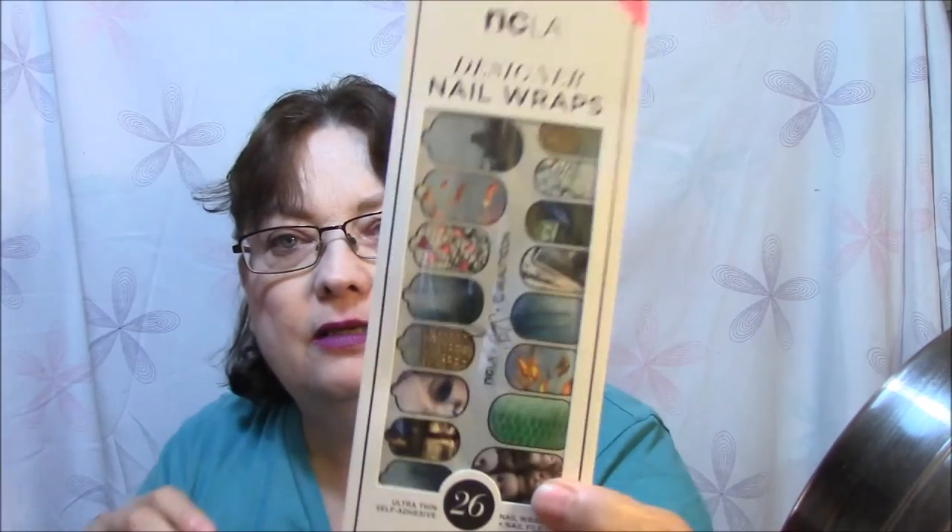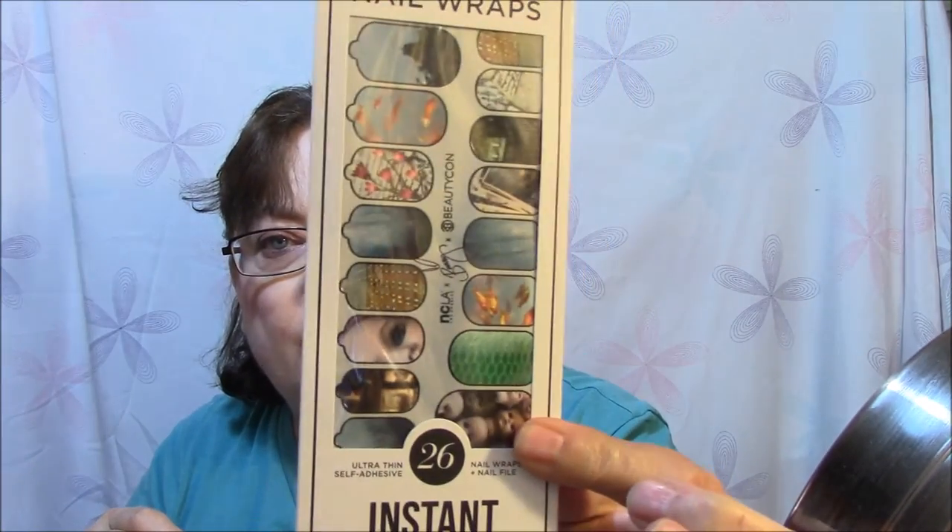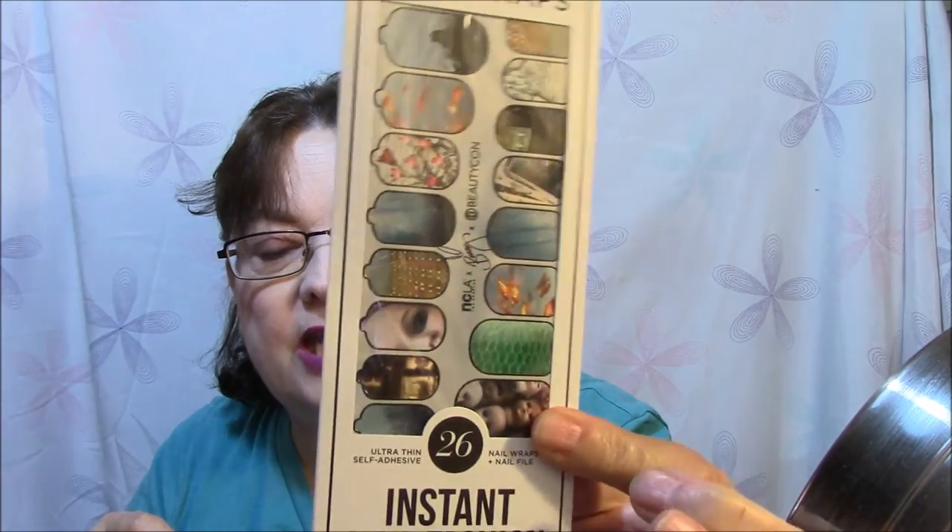And this is Glam Glow Youth Mud Tangle Exfoliant Treatment — must be a mask. There are nail wraps, which are definitely bunny because there's baby dolls and stuff on them. There is also a Dolls Kill $20 gift certificate, which I will head on over and use.